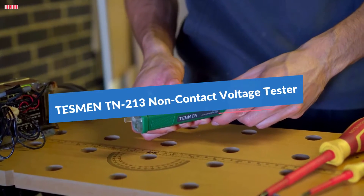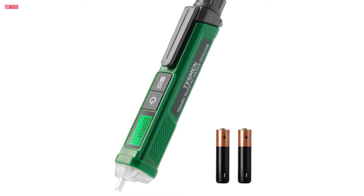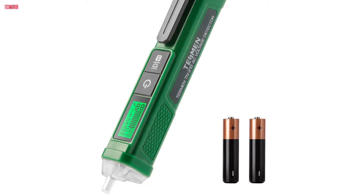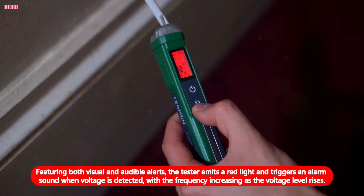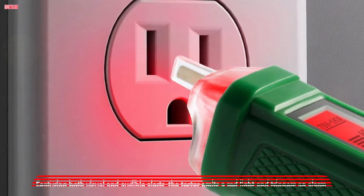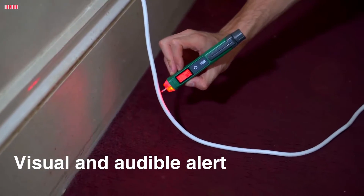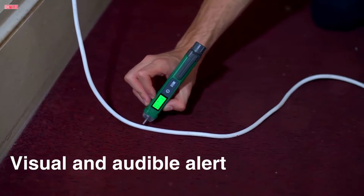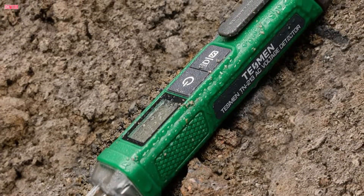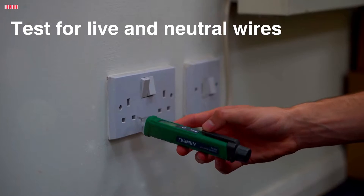Number 4. The Tezman TN213 voltage tester offers a comprehensive solution for electrical testing, combining advanced features with user-friendly design. With its non-contact voltage detection capability, it provides a safe and efficient way to identify live wires in various applications. Featuring both visual and audible alerts, the tester emits a red light and triggers an alarm sound when voltage is detected, with the frequency increasing as the voltage level rises. The LCD screen displays the percentage value and bar graphs, enhancing visibility and accuracy during testing. Rated as IP66 waterproof and dustproof, the TN213 ensures durability and reliability in harsh environments. Its CAT3 1000V and CAT4 600V certifications guarantee safety during use.